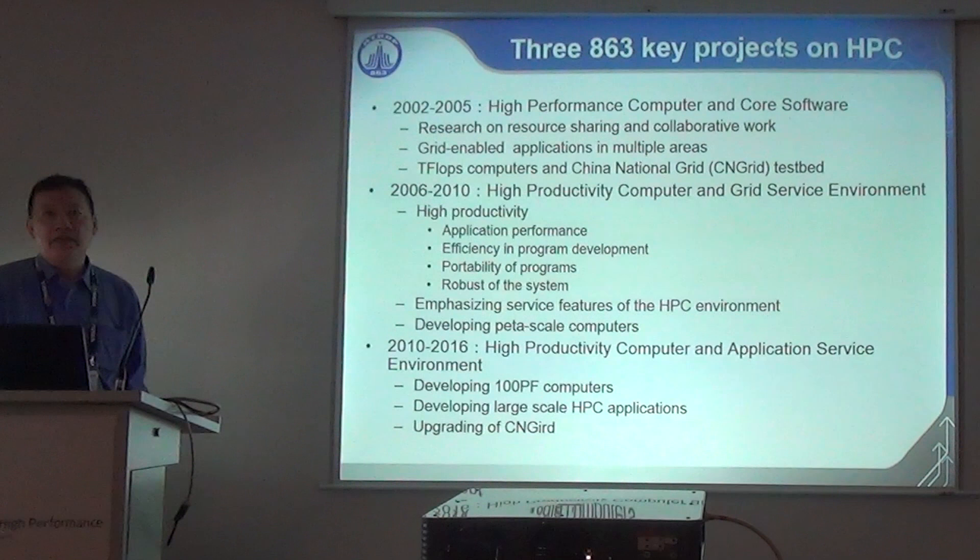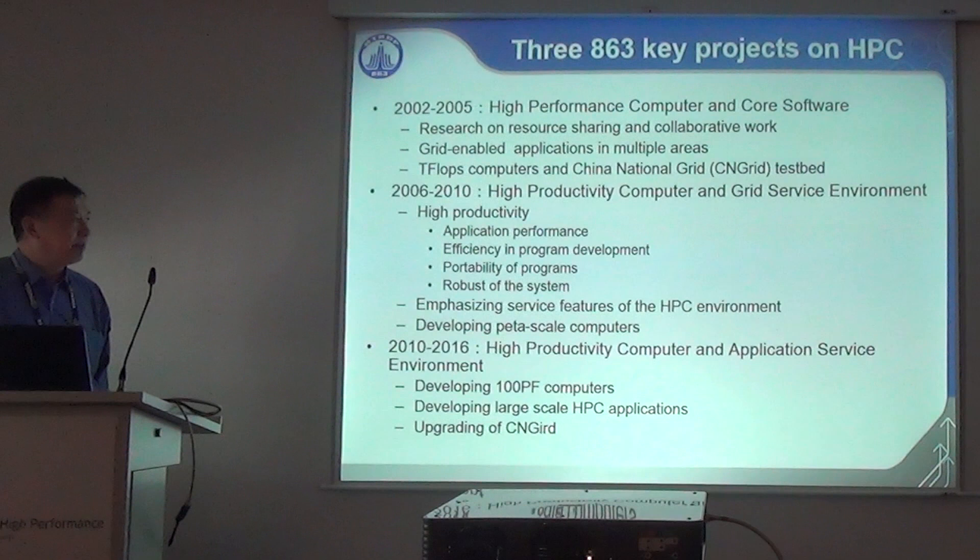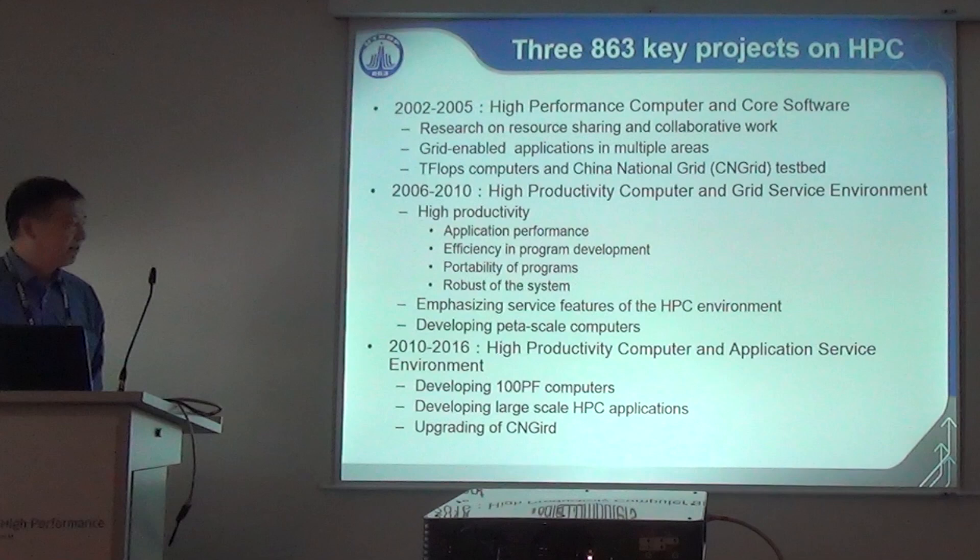Currently we are toward the end of the third key project, officially 2011 to 2016. It's called the High Productivity Computer and Application Service Environment, emphasizing the application aspects. We also developed 200 petaflops machines during this project.